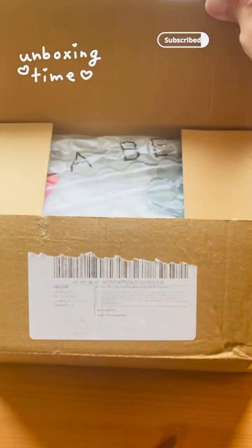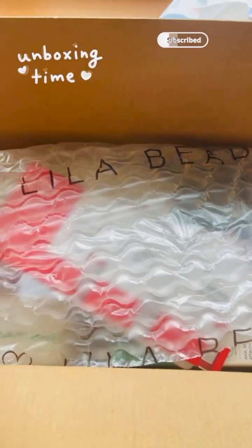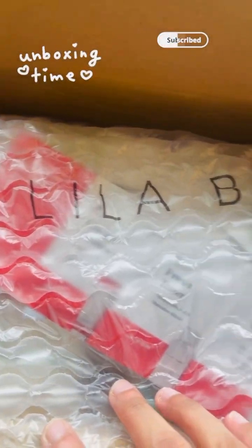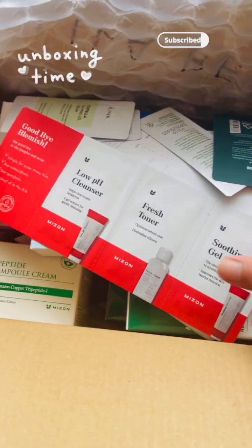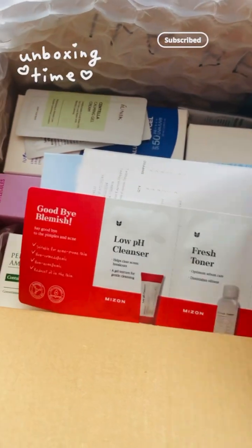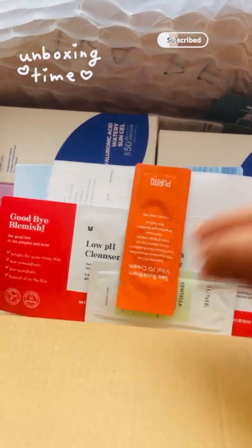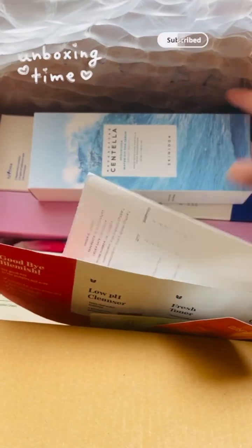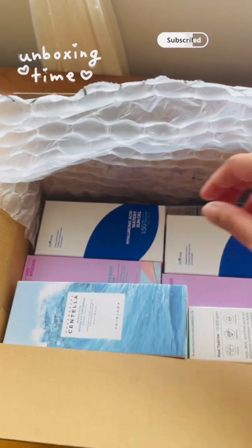So I've removed all the packaging and I'm so excited to open this box. It says Lila Beauty — and look at that! They always give free samples for me to try, which I love about Lila Beauty. Oh, this is amazing. So let me quickly show you all the products.